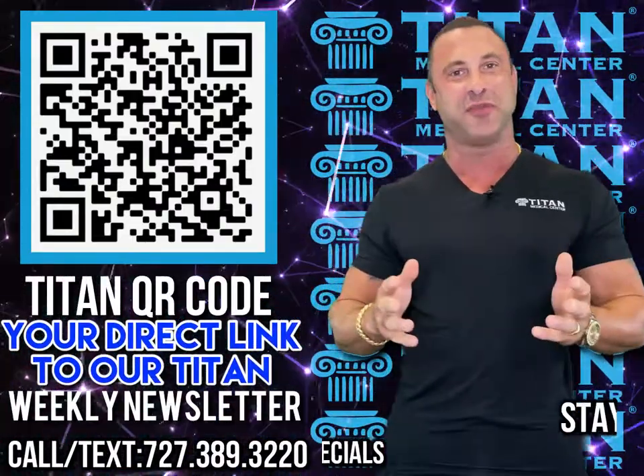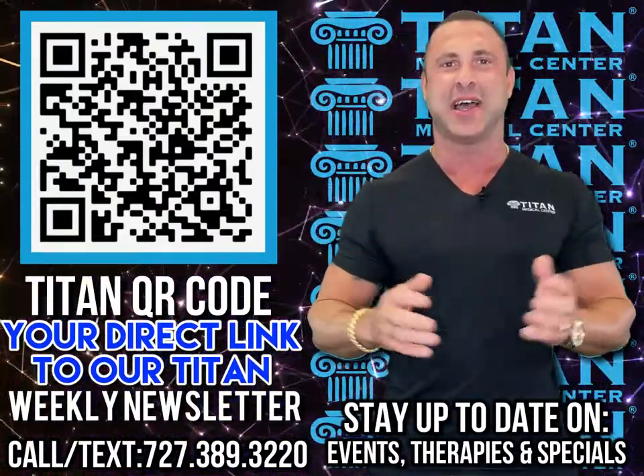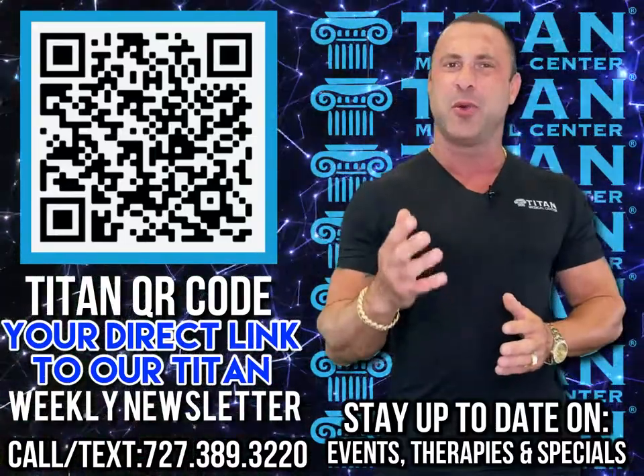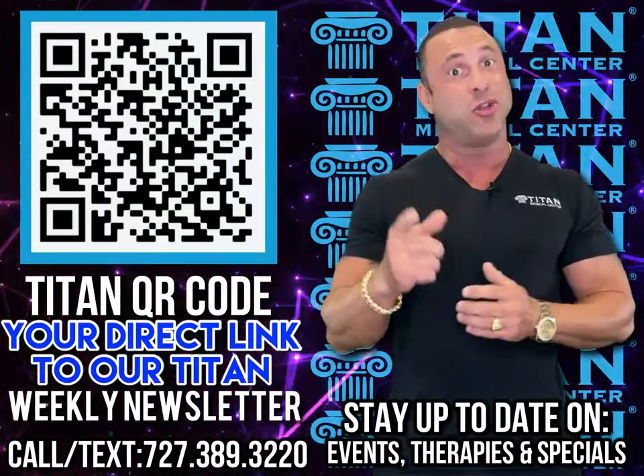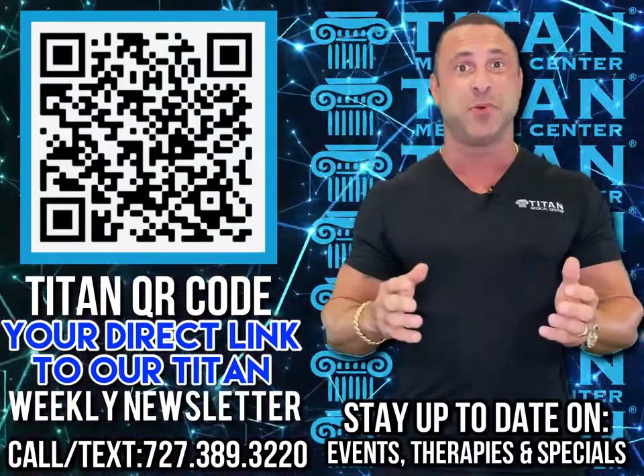What's up guys? John here from Titan. I get the question all the time: John, what's the therapy of the week? Do you guys have any Titan events going on? Any discounts? Well, the answer is real simple and easy.